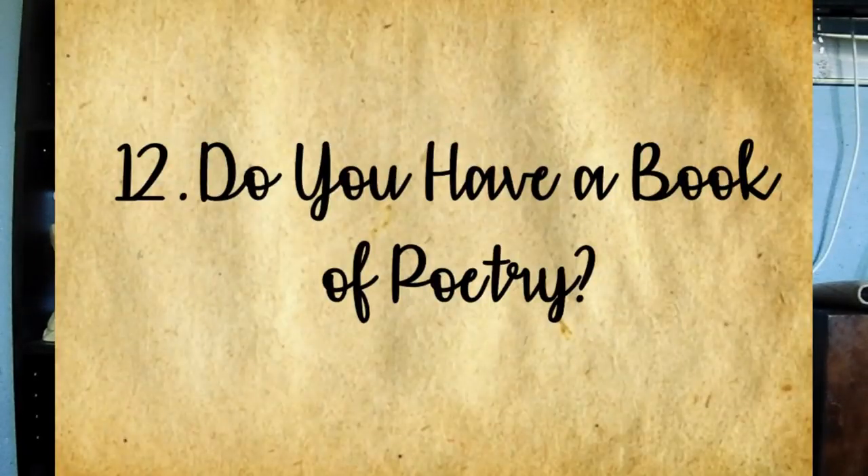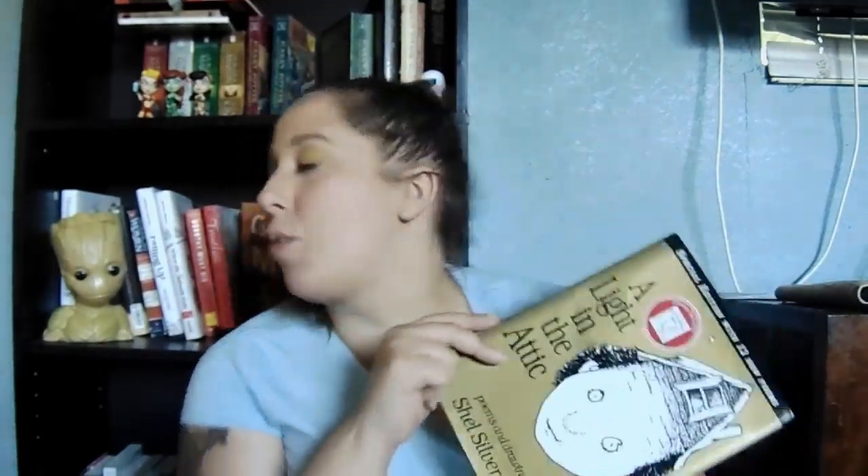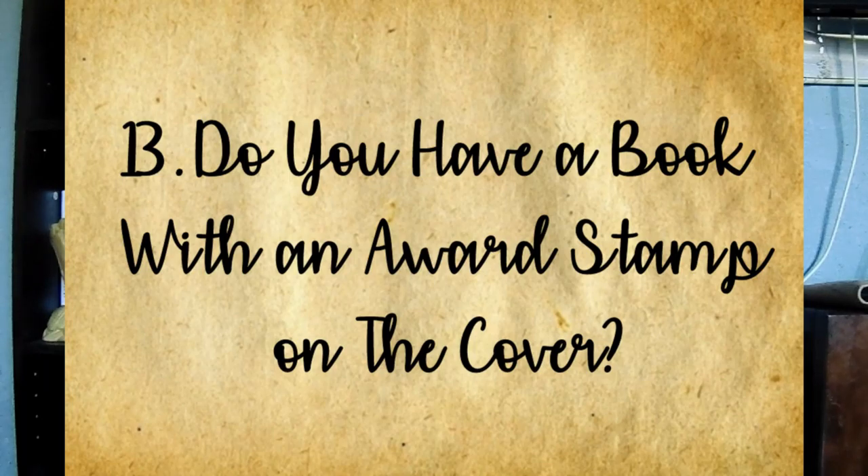Question twelve: do you have a book of poetry? A couple of years ago a friend sent me all of the Shel Silverstein books. Yes, they're poetry written for children — I'm not a huge modern poetry person; if I'm going to read a book I want a book. But I do have A Light in the Attic as well as all the other Shel Silverstein books, so book of poetry — here we go.